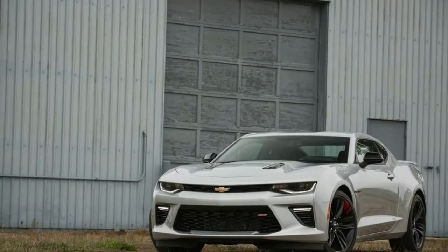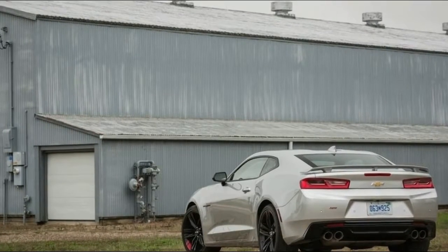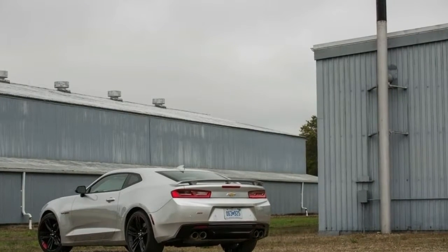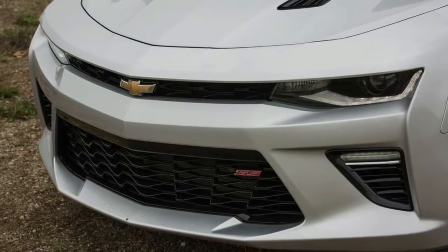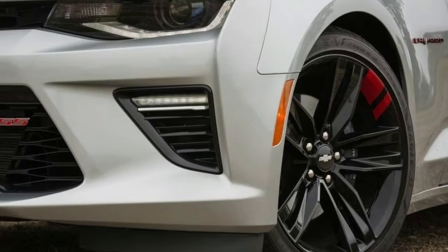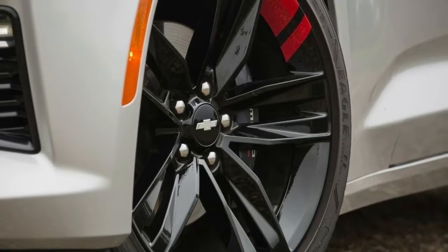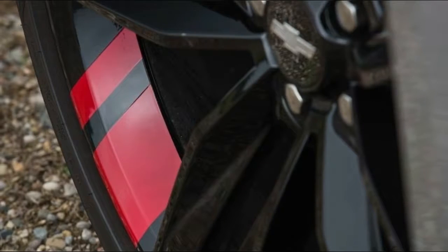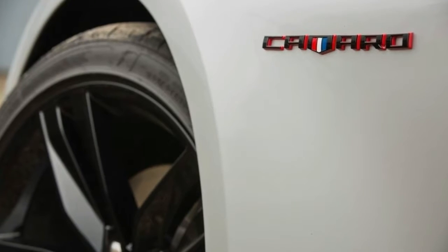Camaro ZL1 1LE highlights: carbon fiber rear wing, specific air deflectors and dive planes on the front fascia that produce grip-generating downforce to help the car stick harder and drive faster in turns. Racing-derived lightweight Multimatic DSSV (Dynamic Suspension Spool Valve) dampers front and rear for exceptional wheel and vehicle control. Adjustable front ride height, adjustable camber plates, adjustable three-way rear stabilizer bar. 19x11-inch front and 19x12-inch rear aluminum wheels with 305/30R19 front and 325-inch rear Goodyear Eagle F1 Supercar 3R tires that contribute to max lateral grip of 1.10g.